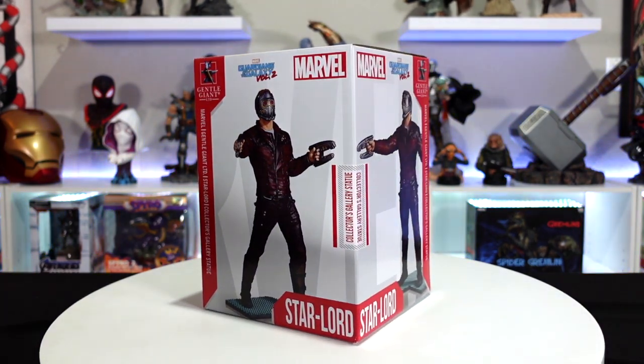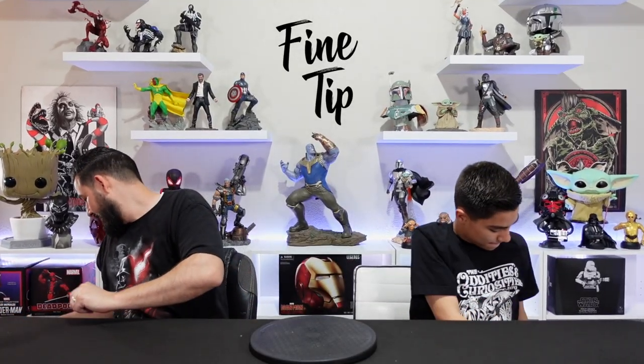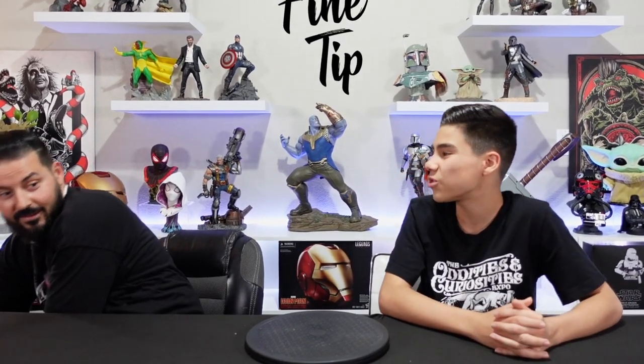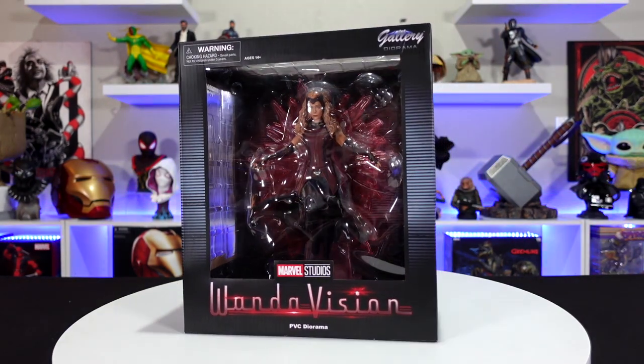We just picked up the Star-Lord gallery statue so that's going to be great to go along with it — that'll be coming up in our unboxing as well. Next up is another one I'm super excited about. WandaVision — the show was so good, loved it — super excited to have this piece in our collection.